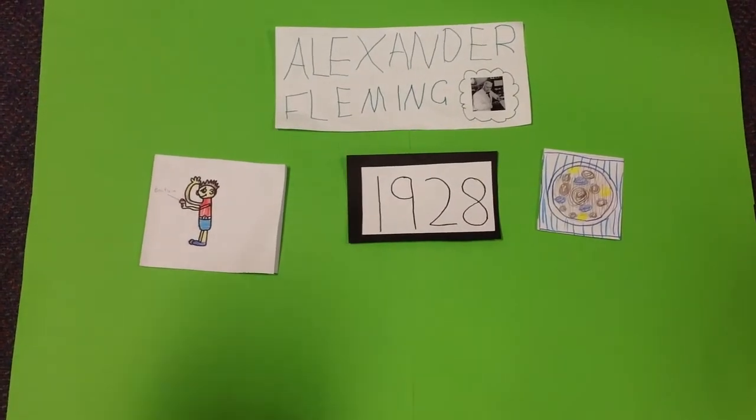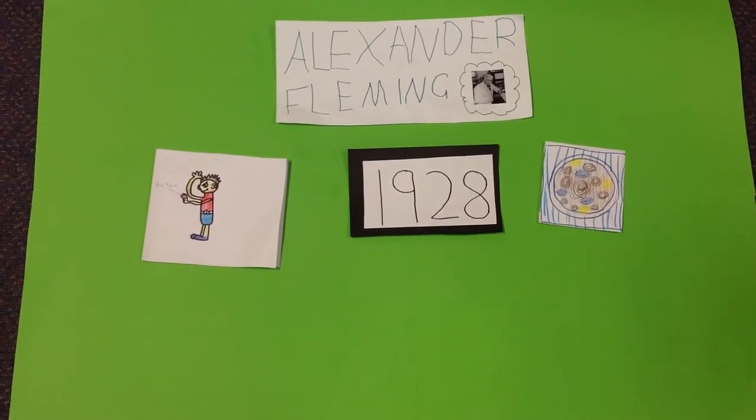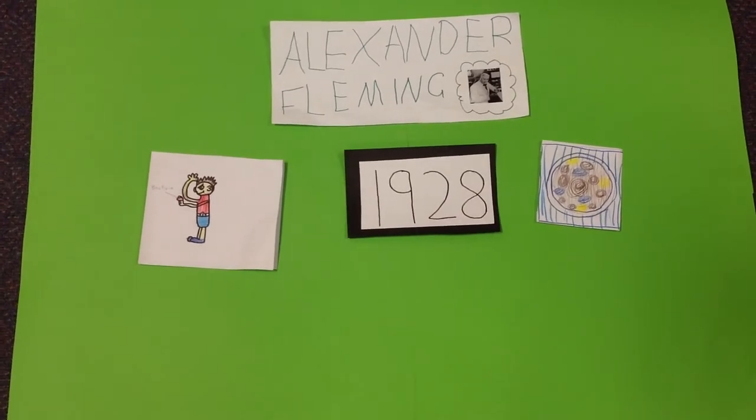Alexander Fleming was a bit untidy. He sometimes left loads of plates for a long time, letting the air in.